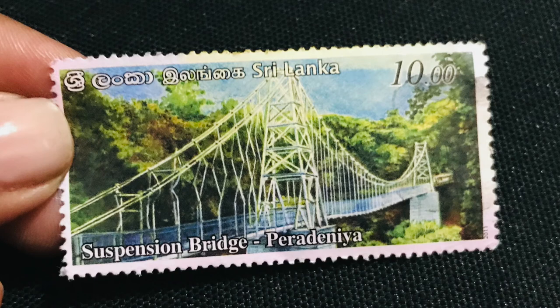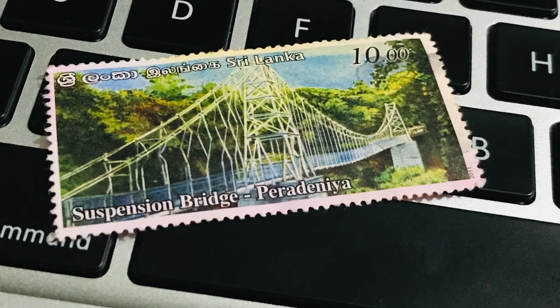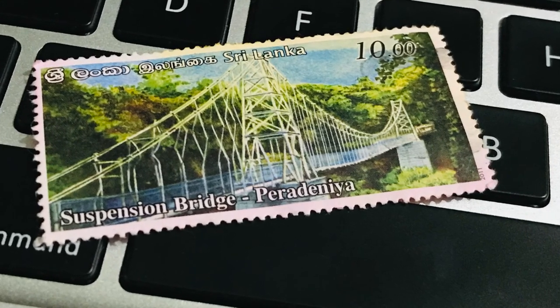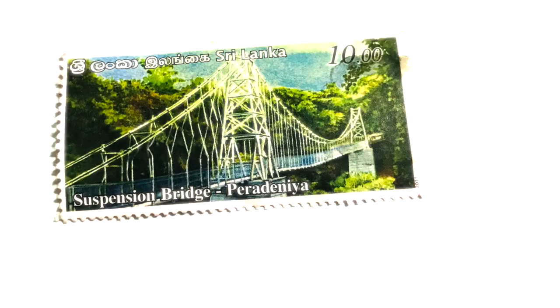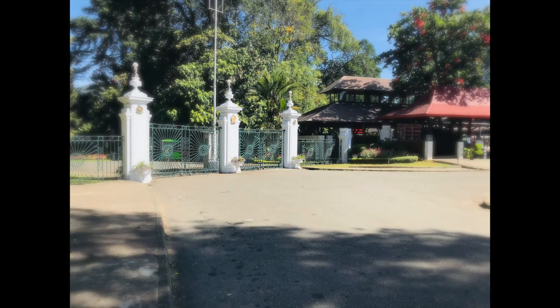Have you ever seen this Sri Lankan stamp? This 10 rupees valued stamp was released in the year 2011. The stamp shows the suspension bridge of Peradeniya, and it is 60 by 30 millimeters in size. I'm going to visit there.